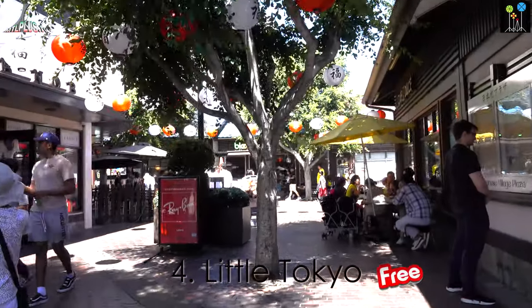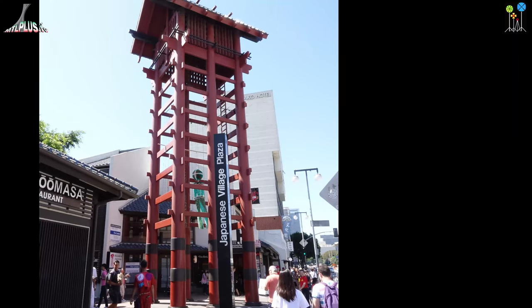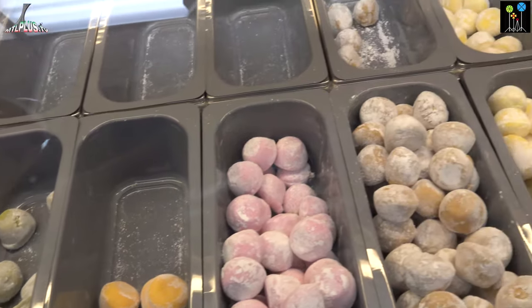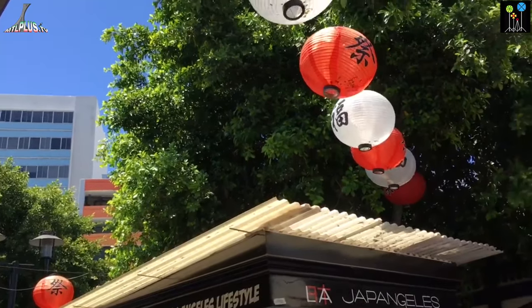Little Tokyo is the heart of the largest Japanese American population in North America since 1942. Little Tokyo is the best place to discover Japanese culture, products and food.